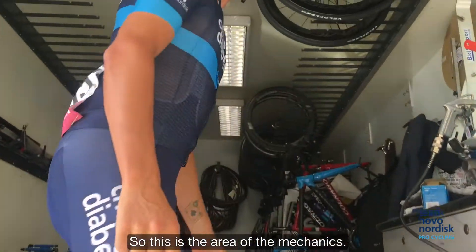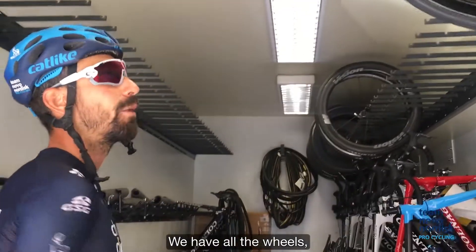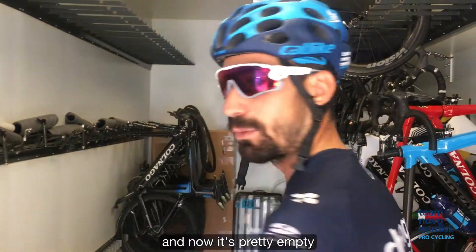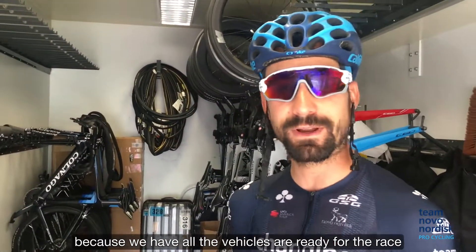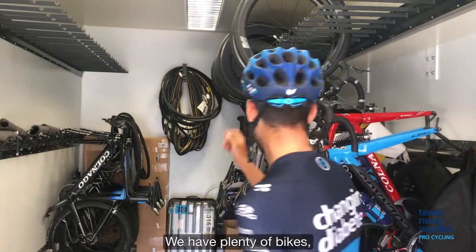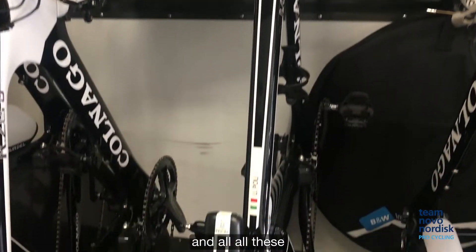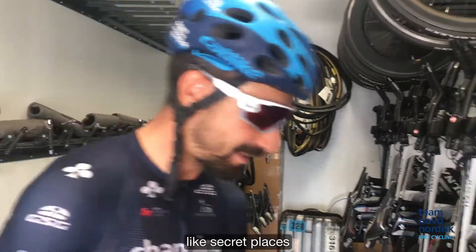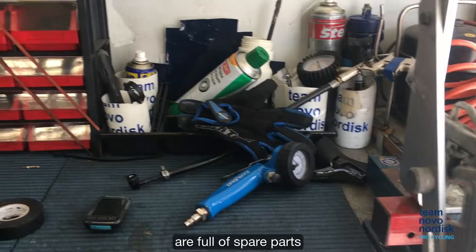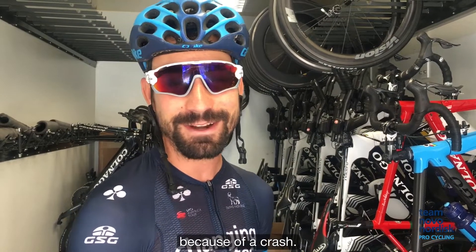This is the area of the mechanics. Here we have all the wheels — our race wheels. It's pretty empty right now because all the vehicles are ready for the race, so the wheels are pretty much on the roof of the cars. We have plenty of bikes like time trial pedal bikes that we don't use now, and all these hidden places are full of spare parts in case we need them before or after a stage because of a crash.